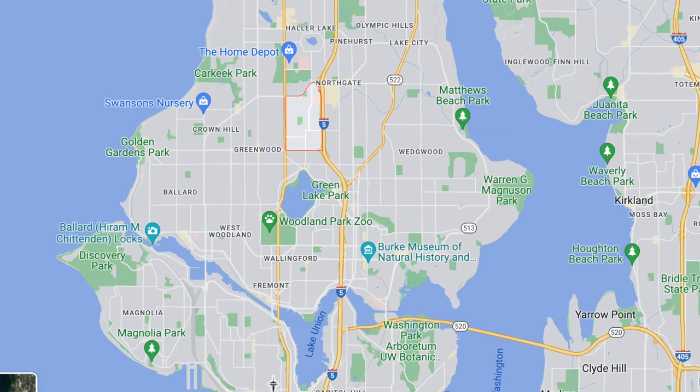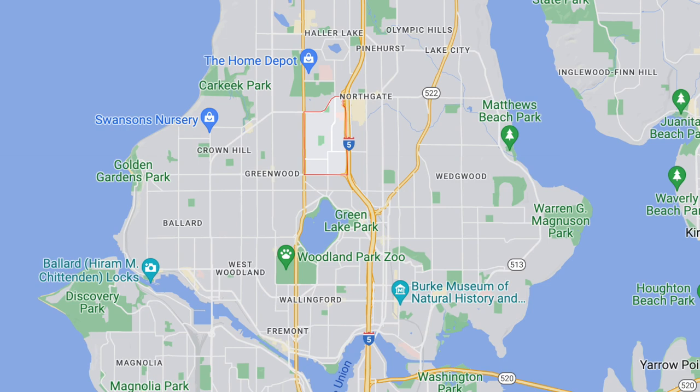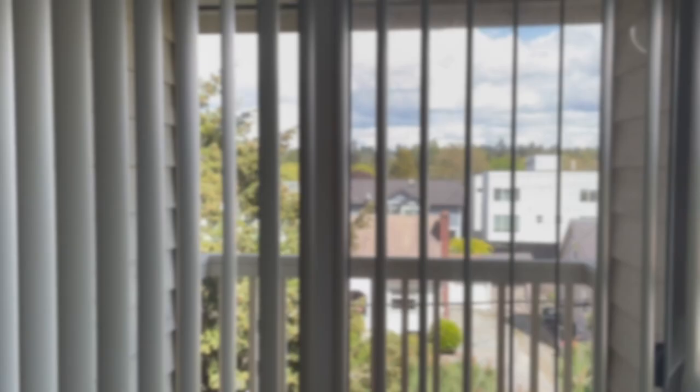This one was in the Licton Springs neighborhood, which is a very small neighborhood between Green Lake and Northgate — North Green Lake would be another good way to describe it. It was within about a 20-minute walk to Green Lake, which is really nice, but it's not really close to any kind of hustle and bustle. It was a very quiet residential street. This one had a lot of nice perks even though it was the smallest — it was a top floor unit and it did have a balcony with a really nice view.